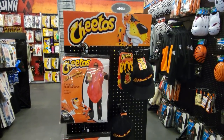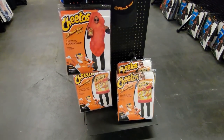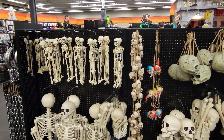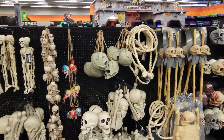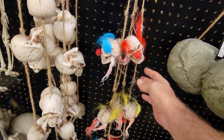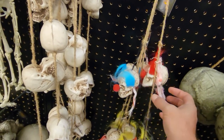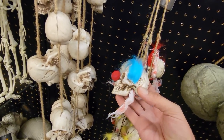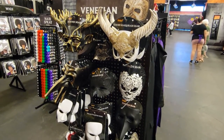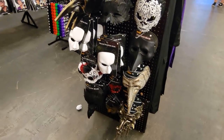Cheetos costumes — if you wear that and don't carry a bag of Cheetos, you're just a giant orange turd. They've got lots of different skeletons for all your skeleton needs, lots of different sizes, though they didn't have the giant one they have at Home Depot. They did have clown skulls though — that's new, I haven't seen that before. Getting some Twisted Metal vibes. And here we have what I'd call the Eyes Wide Shut section — apparently those are Venetian masks. I didn't know that was the term for those.